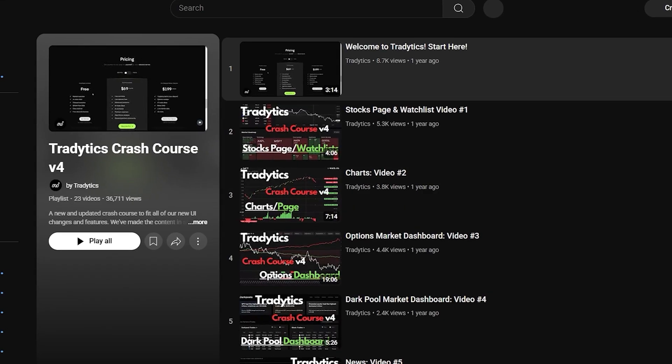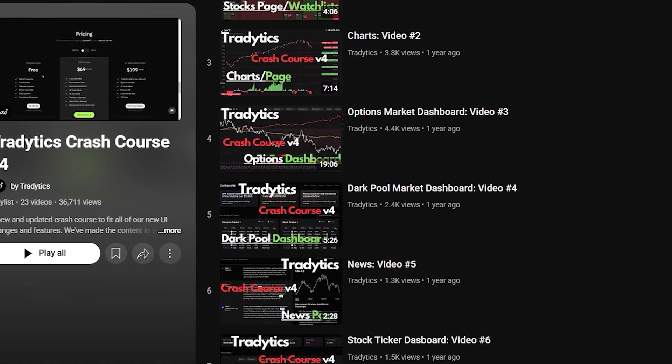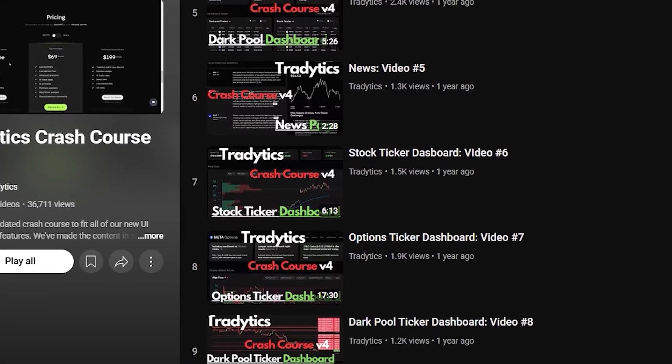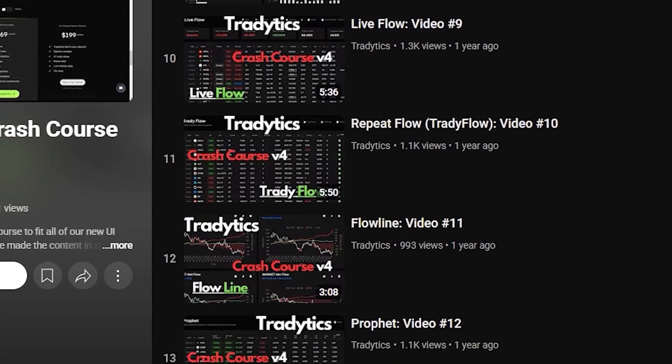You can also check out the how-it-works section on the website, which guides you step by step through the main tools, with free courses provided by TradeTix on YouTube. These lessons cover everything from options flow to dark pool data and more — it's a great way to watch the platform in action while picking up strategies you can put to use right away.